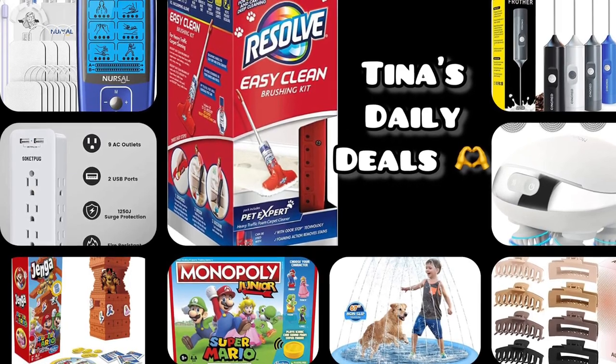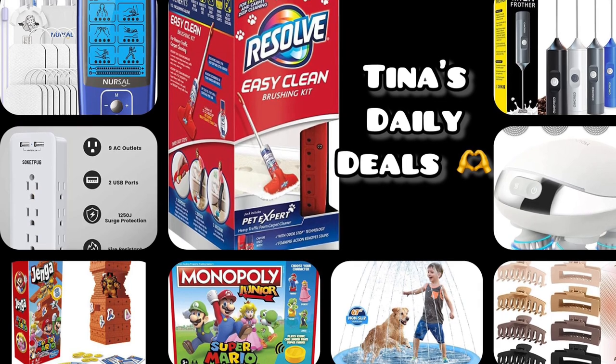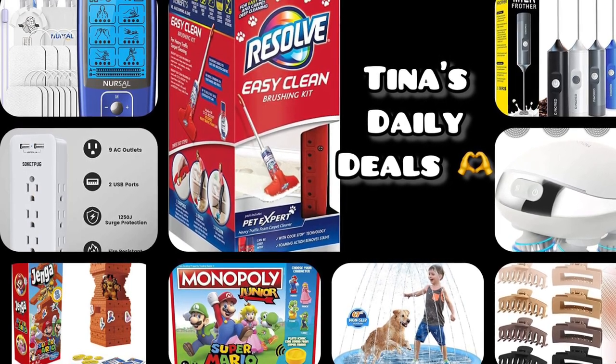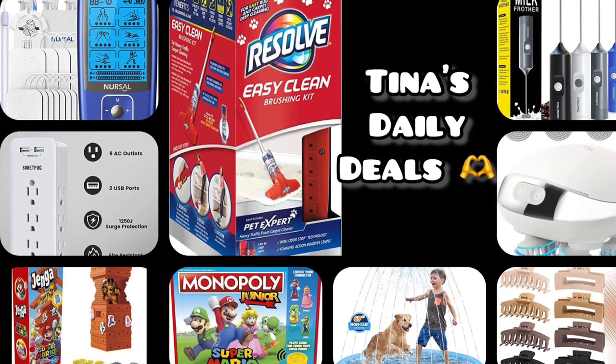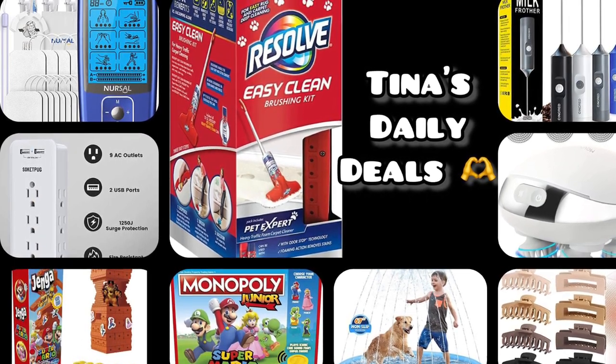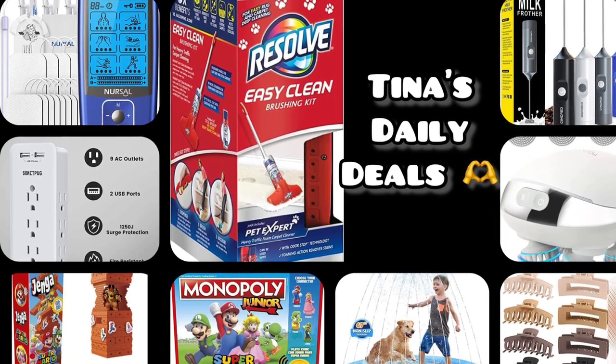Hey there friends, good morning and welcome back to my channel. I found awesome deals for you today from Amazon. Trust me, you might want to watch the entire video — there are really good deals in this video. Remember to share with your friends and family, help them save as well, and help us get to 500 subbies.